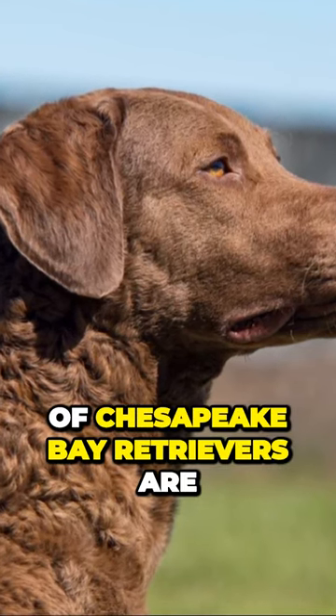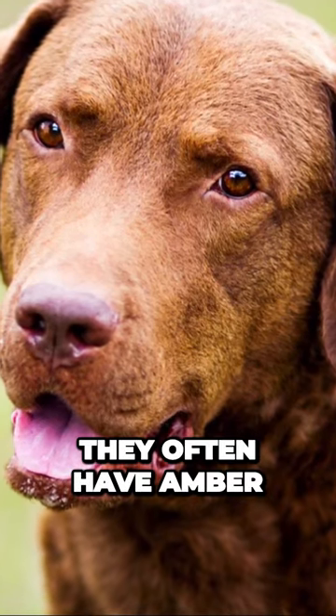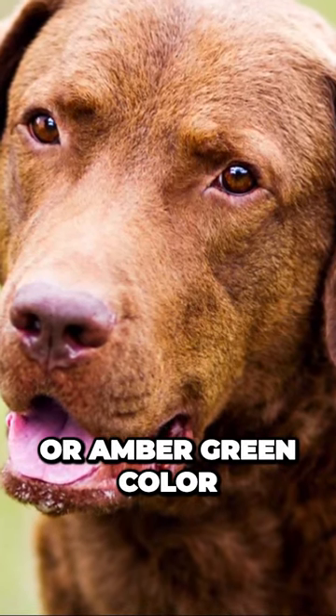The eyes of Chesapeake Bay Retrievers are large and expressive, with bright and kind expressions. They often have amber-yellow or amber-green color.